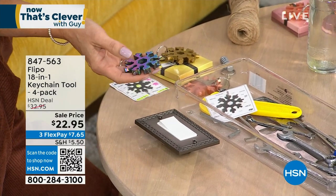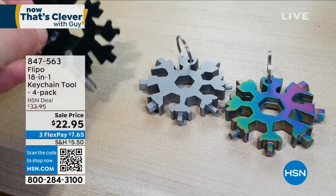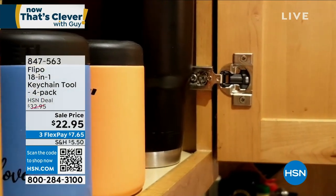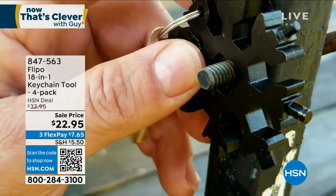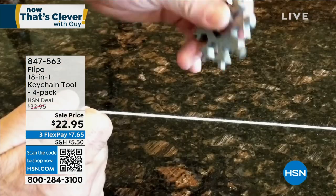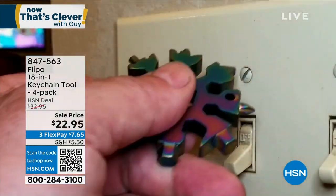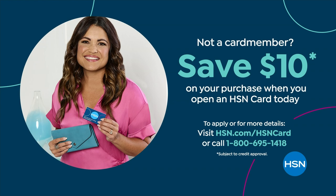Father's Day is coming up in June - get a few of these. This is great for anyone from middle school age on up, so their first tool. You can put together furniture alone with this tool. The lowest price we've done is from $32 down to $22, so we took $10 off. If you want to almost cut this in half, sign up for the HSN credit card, put $10 in your account, and now you're at $12.95.